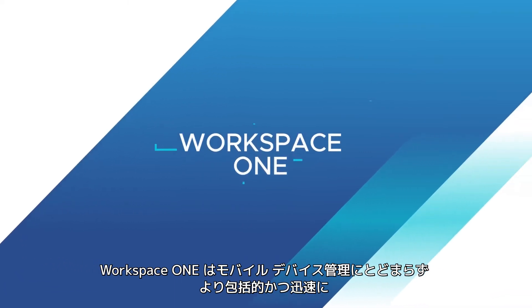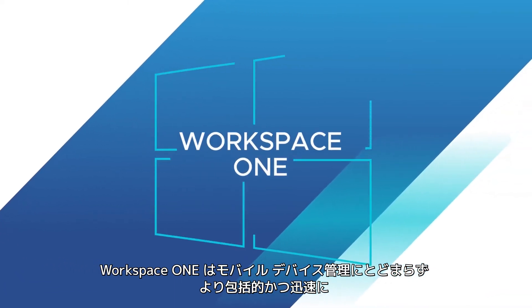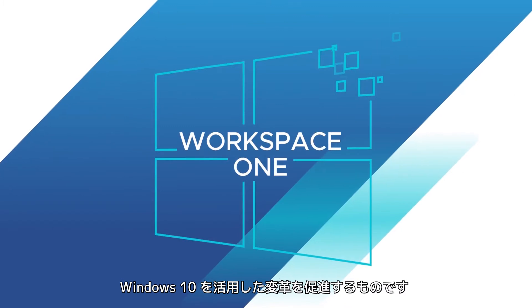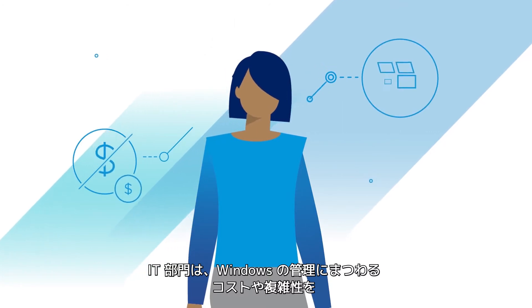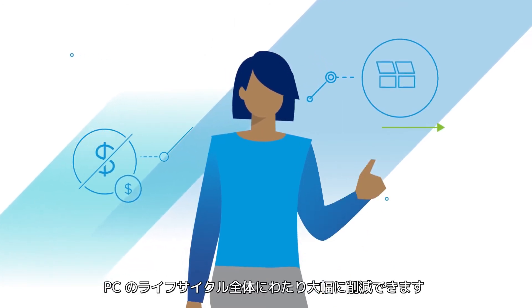Workspace ONE goes beyond MDM to enable the most complete and fastest path to Windows 10 transformation. IT teams can now dramatically reduce cost and complexity of Windows management across the entire PC lifecycle.